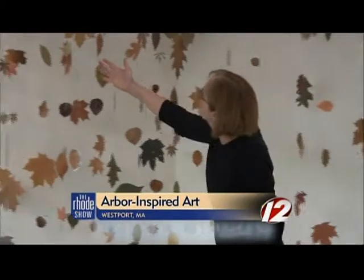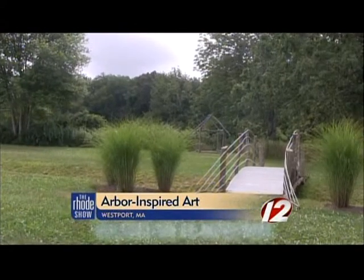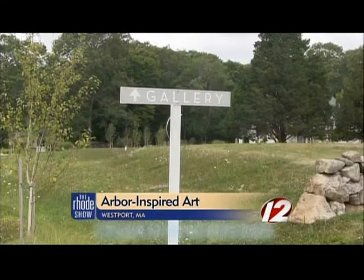Artist Joan Baccus uses trees as inspiration for her work, and it's on display at a nearby gallery. For Joan Baccus, her love of nature is much more than a passion — it's a career. She says, 'I knew that I wanted to be an artist since I was about five.'